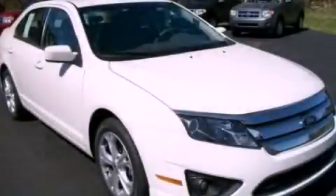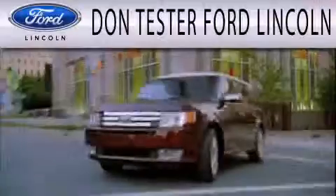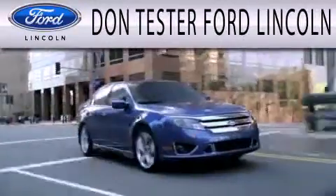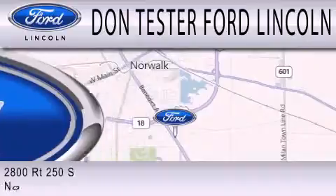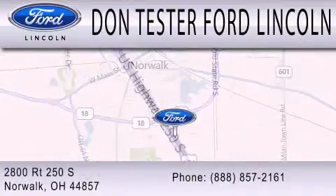Call or visit us right now and arrange your test drive today. Don Tester Ford Lincoln is dedicated to doing everything possible to ensure that the experience you have selecting your next vehicle is as pleasant as possible. We are located at 2800 Route 250 South in Norwalk.